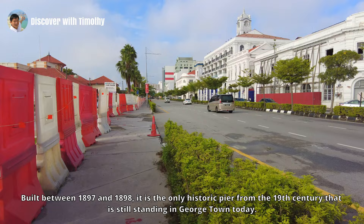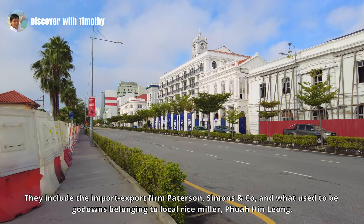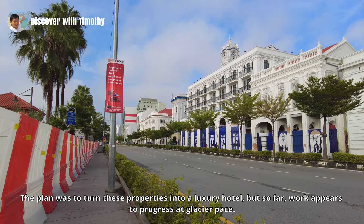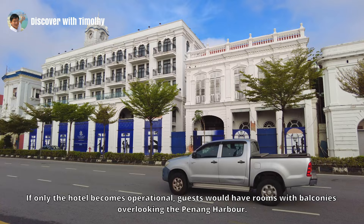Right in front of us now is the Church Street Pier, built between 1897 and 1898. It is the only historic pier from the 19th century that is still standing in Georgetown today. On our right are buildings that have been restored or built anew to maintain the general appearance of the area. They include the import-export firm Peterson Simons and Company and what used to be a godown belonging to a local rice miller. The plan was to turn these properties into a luxury hotel, but so far work appears to progress at a glacial pace. The Peterson Simons and Company building appears to have been restored, while the hotel building next door has yet to materialize.